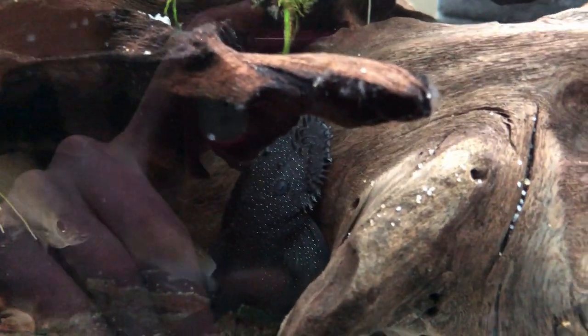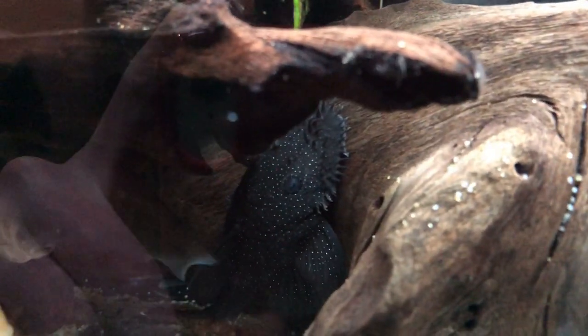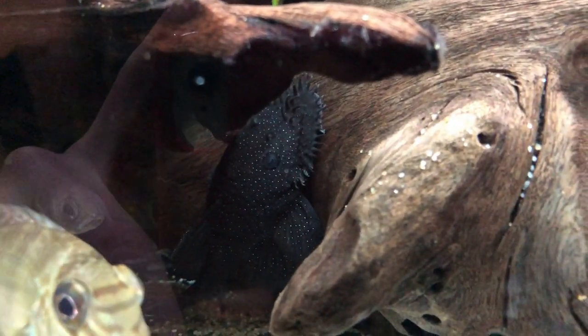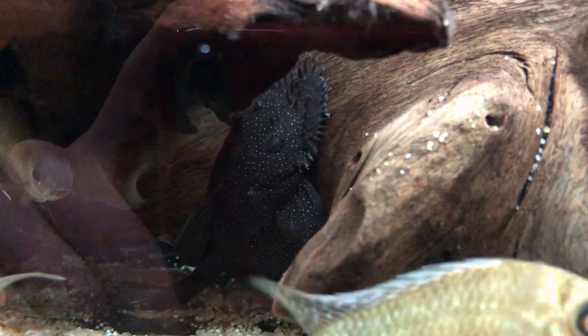Odontodes are external teeth — spike-like structures present on the body of the fish, and also evertible by the gill cover. In development, and once developed, there's a fleshy cutaneous sheath which surrounds the odontodes.